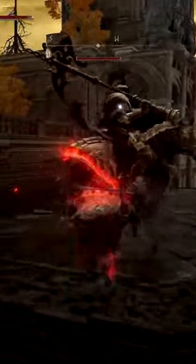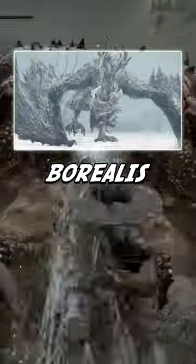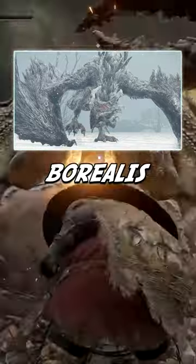With your weapon ready to swing, this set can match you greatly against foes who like to use hemorrhage and frostbite, granting you a fighting chance against Rivers of Blood users in PvP, and Borealis the Freezing Fog dragon on Mountaintop of the Giants in PvE.